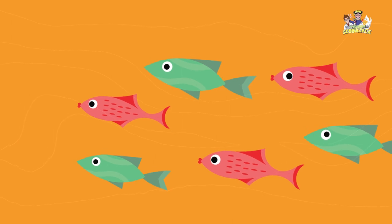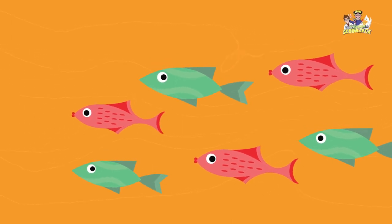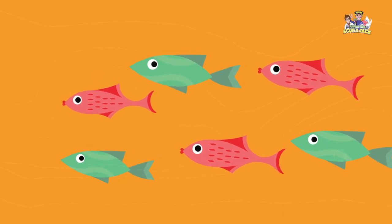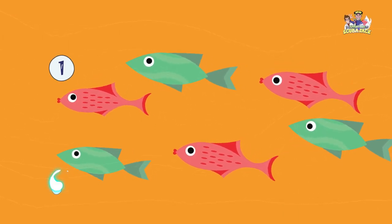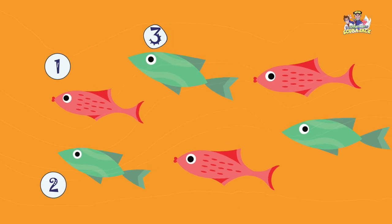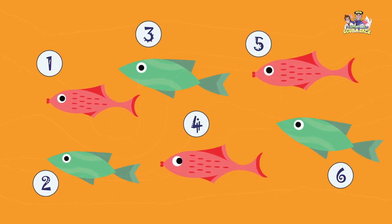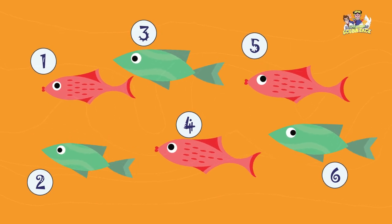I see minnows swimming in the tide pool at the beach. How many minnows do you see? Let's count the minnows. One, two, three, four, five, six. There are six minnows at the beach.